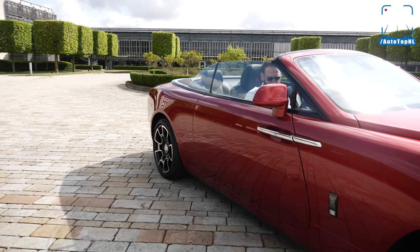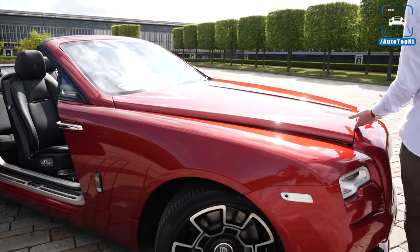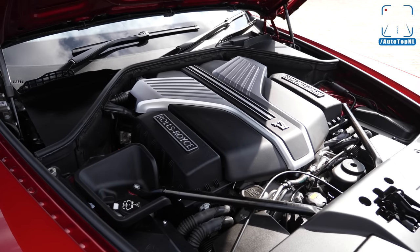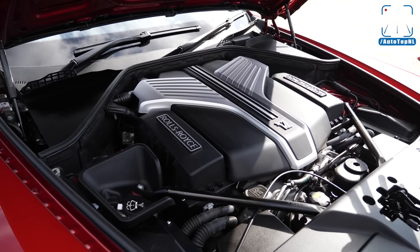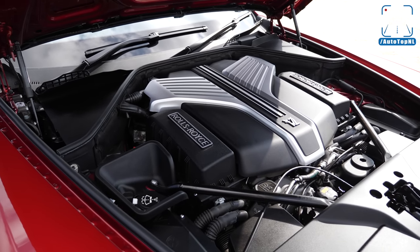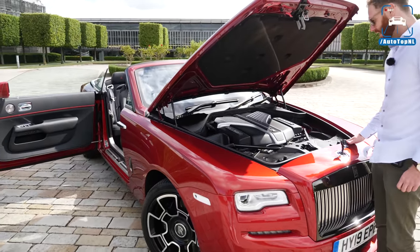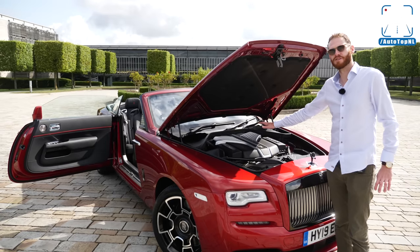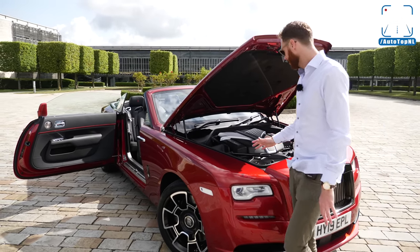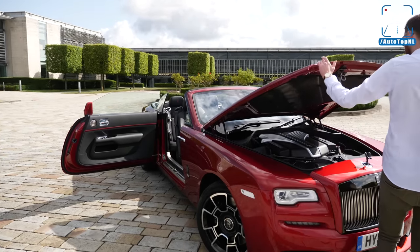I did want to show you the engine. It has a 6.6-liter V12 bi-turbo. As I said, the Black Badge gets 600 horsepower instead of 570, and 840 newton meters instead of 820. It is quite big, and this is actually a very big engine — but when it's inside the Dawn, it actually looks quite compact, which also gives you an idea of the dimensions of the car.